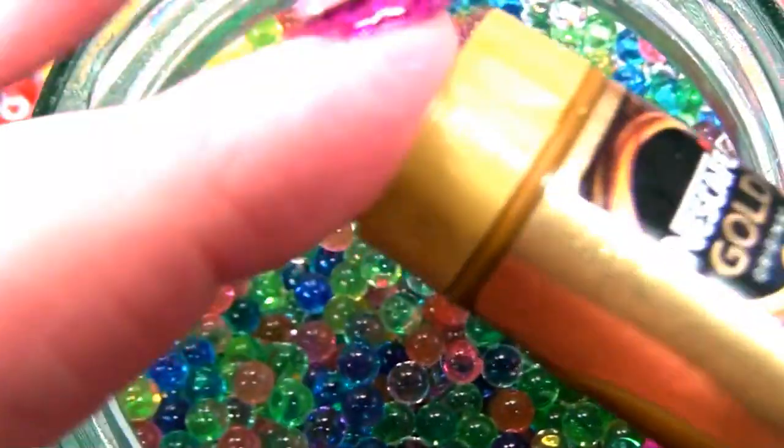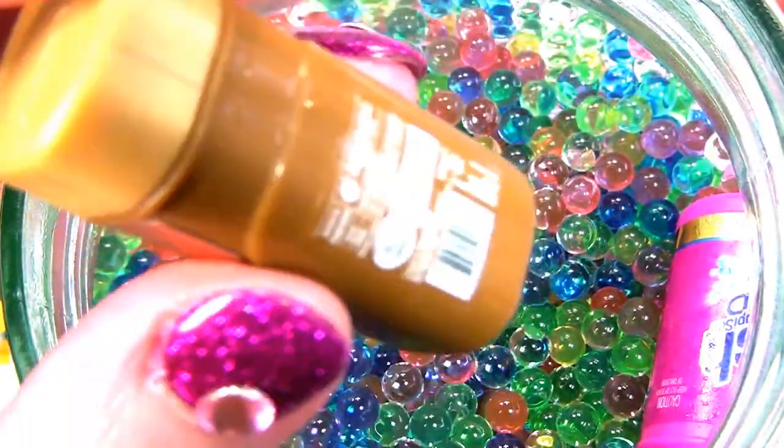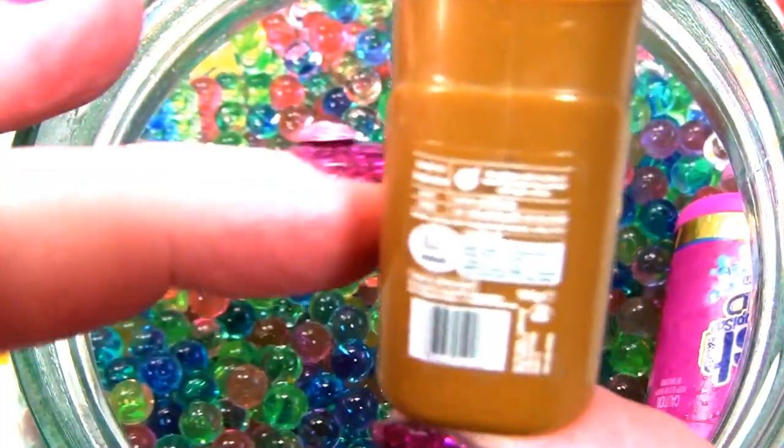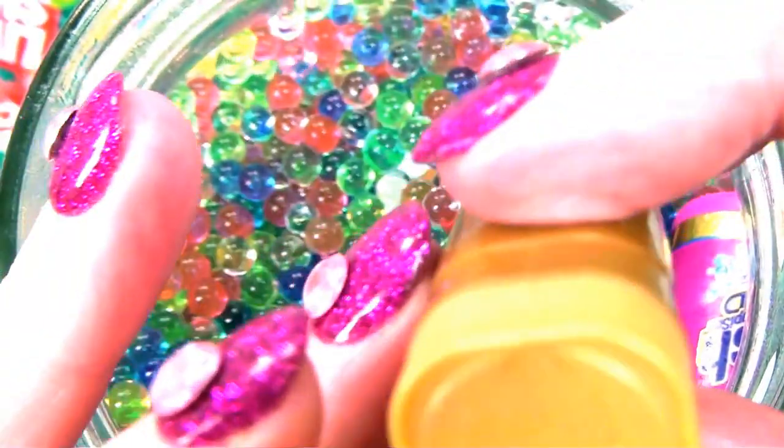And then we've got Nescafe Gold. I like this coffee. Is that what you drink, human? Sometimes - this is instant coffee. Nescafe Gold. That's a cute little container. Nice detail there. Very nice.